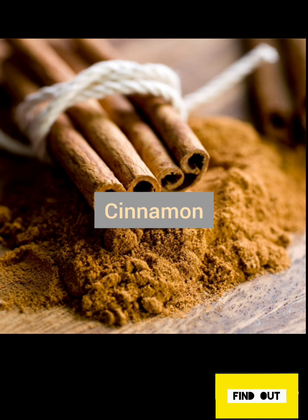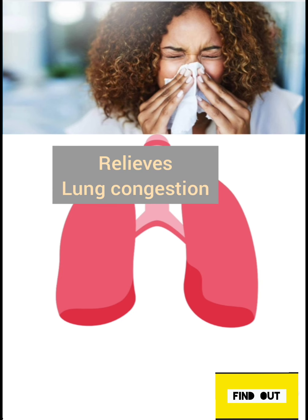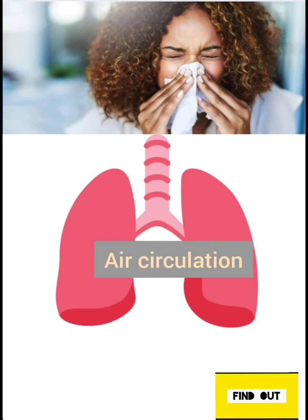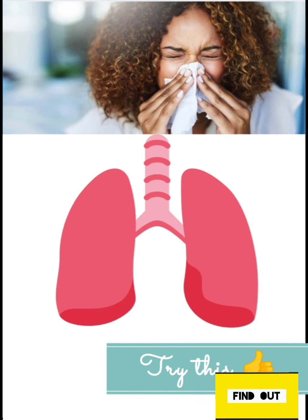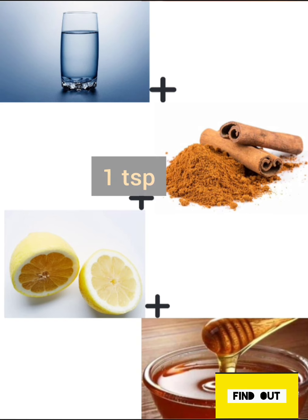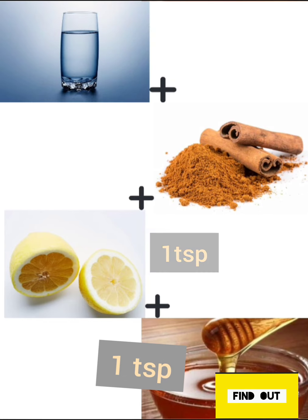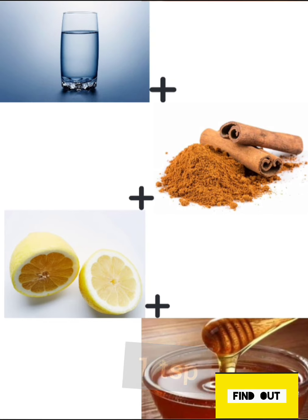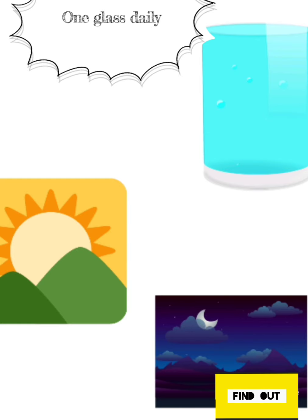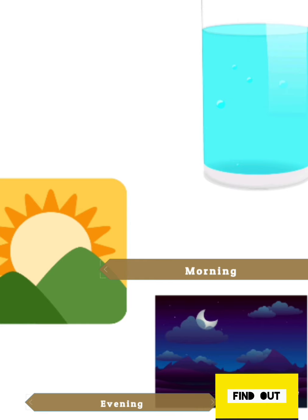The fourth spice is cinnamon. Cinnamon has a component called cinnamaldehyde, which is great for relieving lung condition issues by clearing mucus and helping with good air circulation. If you always have excess mucus due to allergies, you must definitely try this. How to use: one tablespoon of cinnamon powder with one tablespoon of lemon juice and one tablespoon of honey in one glass of warm water. All these remedies can be taken one glass daily, either in the morning or in the evening before sleep.